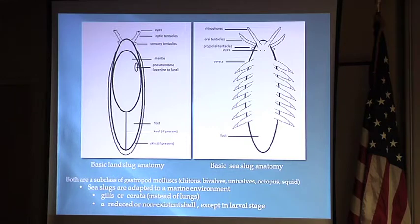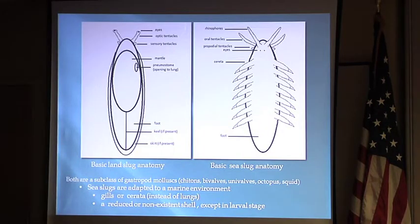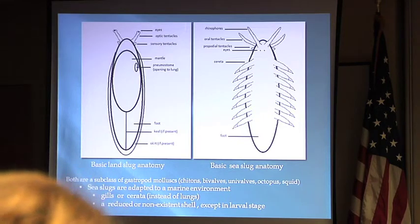As a quick anatomical comparison between a land slug and a nudibranch, they have a similar shape. A land slug has eyes on the ends of its optic tentacles, but on a nudibranch that similar-looking structure is a rhinophore — what they smell with. Nudibranchs also have oral tentacles to feel their surroundings. They do have eyes, but they're very small and on their back, so they can only sense light and dark. They can only smell and feel where they're going.